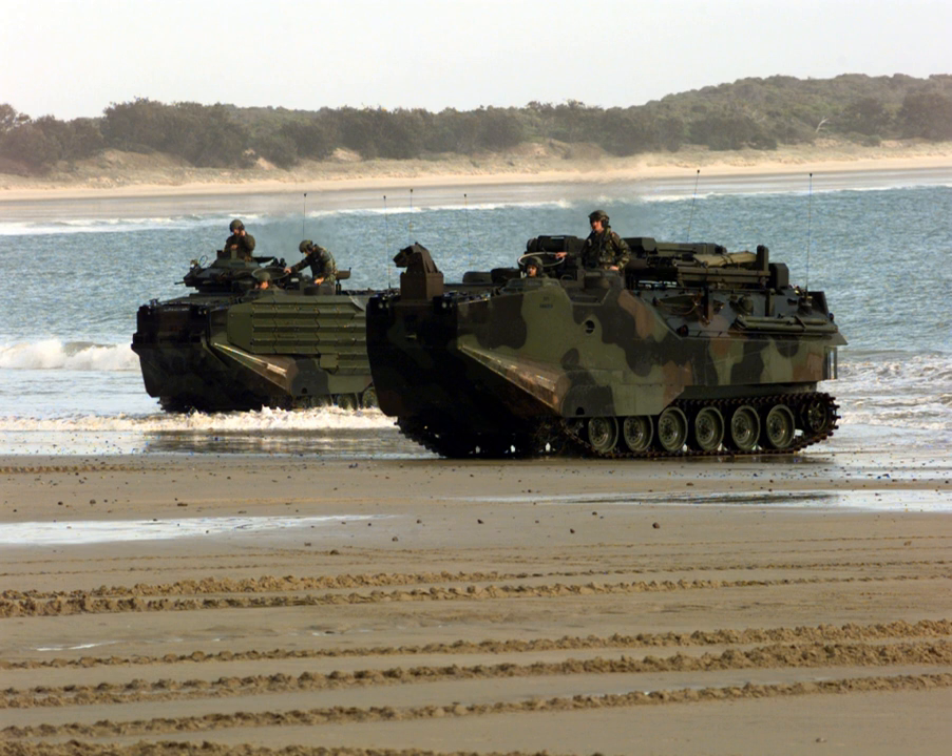Amphibious warfare is a type of offensive military operation that today uses naval ships to project ground and air power onto a hostile or potentially hostile shore at a designated landing beach. Through history, operations were conducted using ships' boats as the primary method of delivering troops to shore. Since the Gallipoli Campaign, specialized watercraft were increasingly designed for landing troops, materiel and vehicles, including landing craft, fast patrol boats, Zodiacs, rigid inflatable boats, and mini-submersibles.